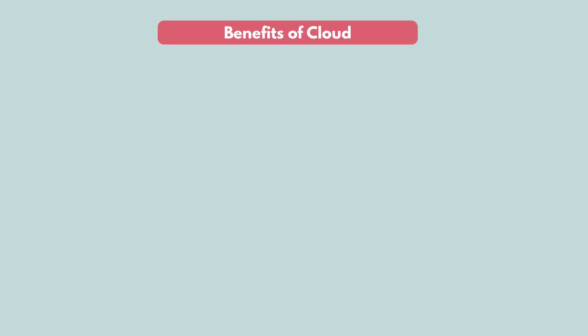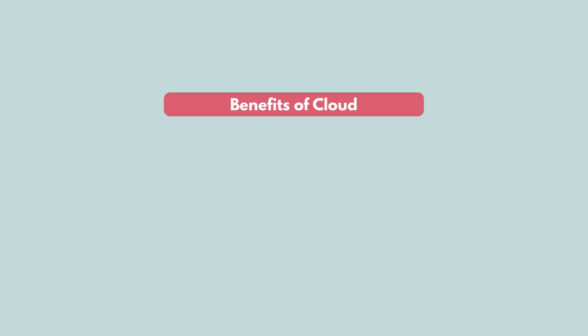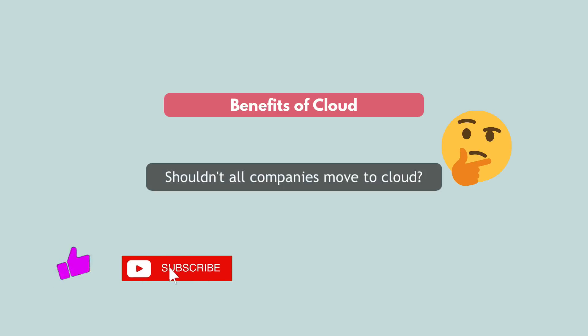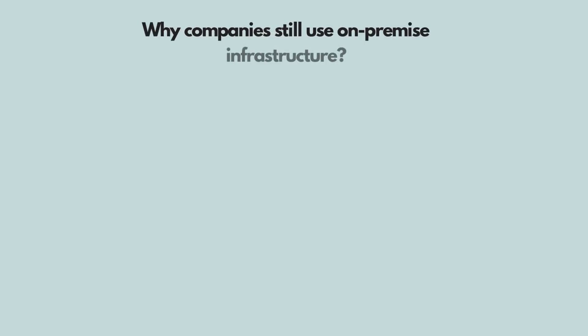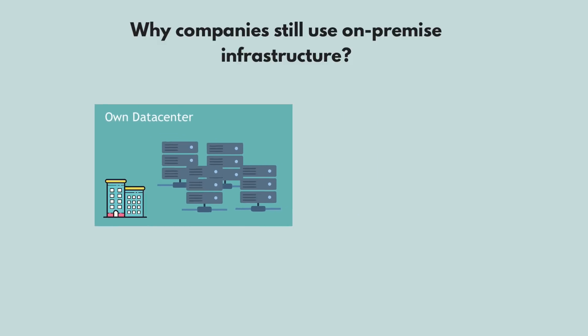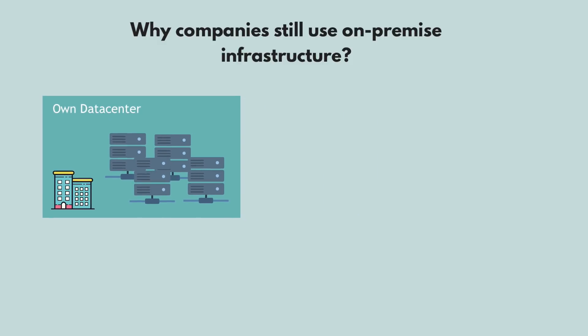So it seems like there are only benefits to using cloud — no upfront investment, all these services to make your work easier. So you may be thinking every company should want to completely move to cloud. Well, not exactly. In fact, most companies still use their own on-premises infrastructure. Why is that? There are actually several reasons for that.